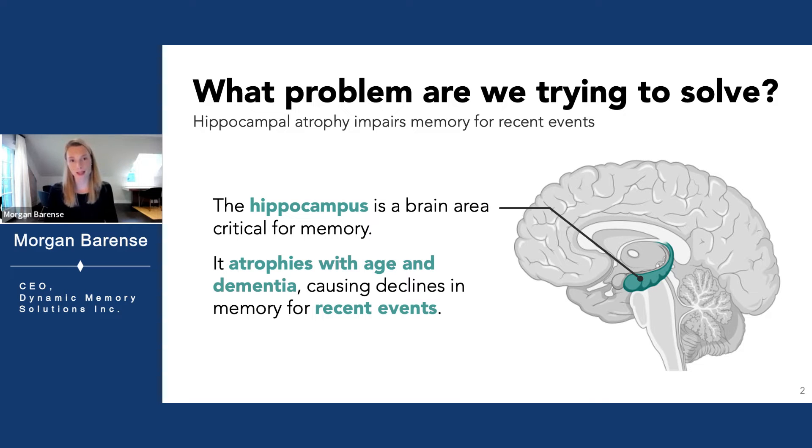We know that the hippocampus is a brain region essential for memory, and unfortunately, the hippocampus atrophies with age and dementia, impairing our memory for the events of our lives. The good news is that lifestyle changes can prevent or delay dementia, but the time to intervene is before the disease starts and irreversible brain damage has occurred.